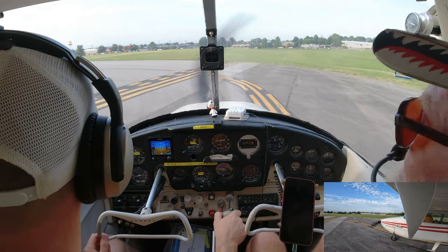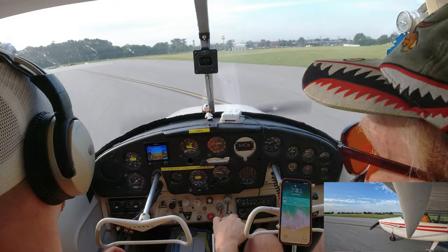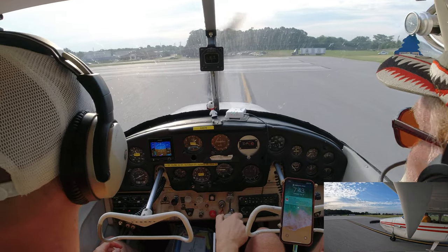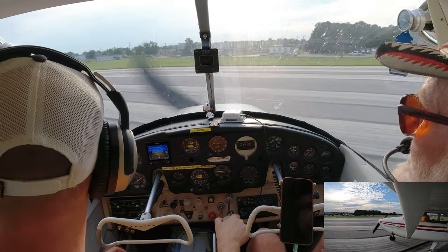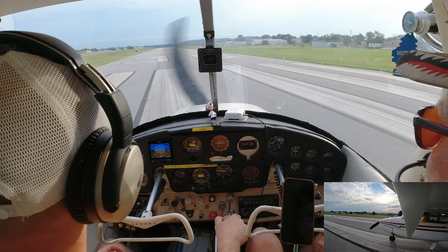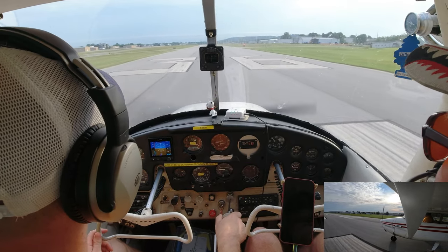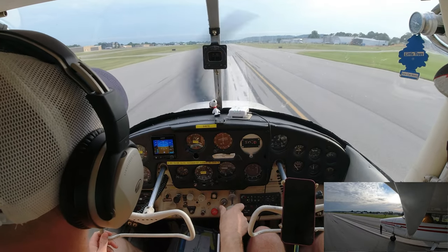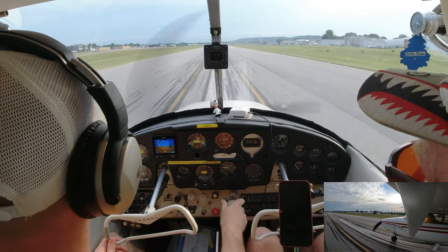Whenever you're ready, give it full throttle. Keep it down the center of the runway. At 60, pull back — start to rotate. Tighten that friction lock ring at the back to hold the throttle in. Pull the nose back, find 75 to 85 MPH. Push forward a little — it speeds up to 75, then pull back again. Pitch for whatever airspeed you want.